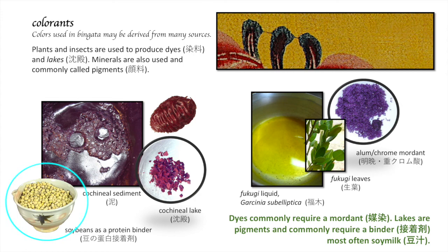This kimono from my collection was dyed by Hayashi Matsuo, my bingata teacher. She was a rather sad person — this is a photograph I took of her in Take Tomijima in 1973, and it does help illustrate her feeling of loneliness. But she expressed her love, her joy, her excitement through her textiles, using bright, brilliant colors and wonderful, bold patterning. I'd like to use a detail shot from this beautiful kimono to show you the dyes that were employed.